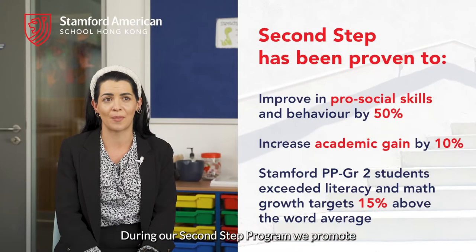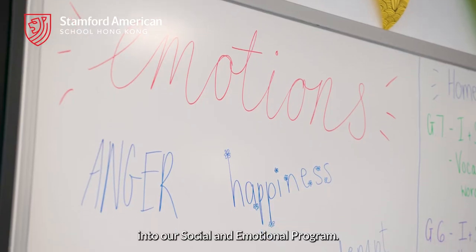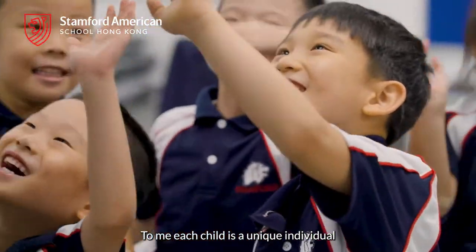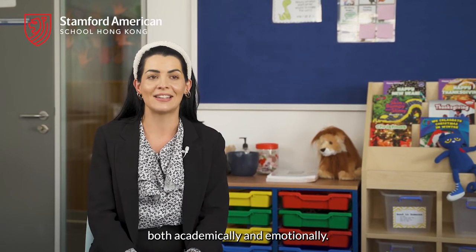During our Second Step program, we promote empathy and wellbeing by incorporating our core values into social and emotional programs. This is a critical time for their learning. Each child is a unique individual, and I love being there to help them reach their best potential both academically and emotionally.